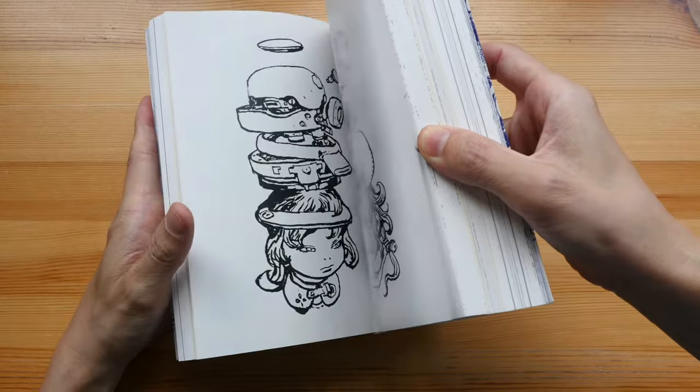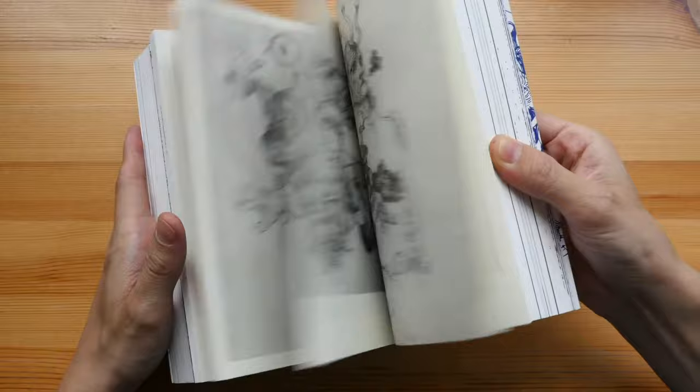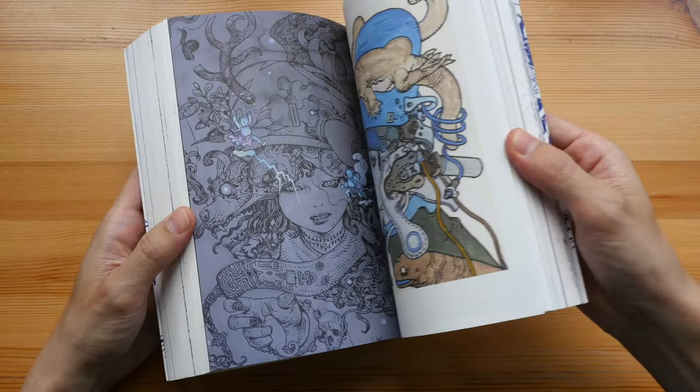Let me just quickly flip through to the back — as you can see there is a lot of art. Oh, there are some colored illustrations, just a few pages.